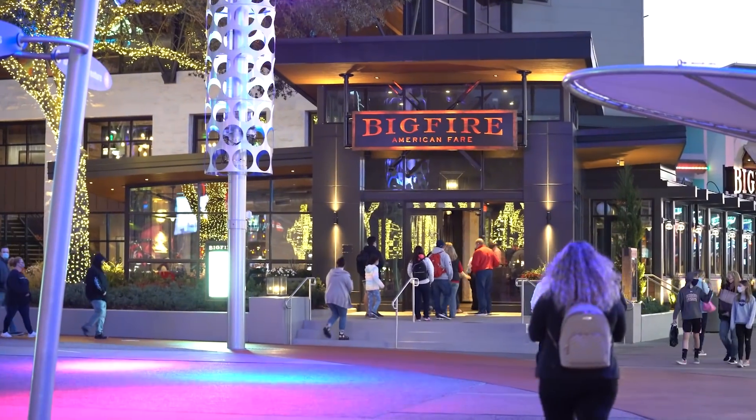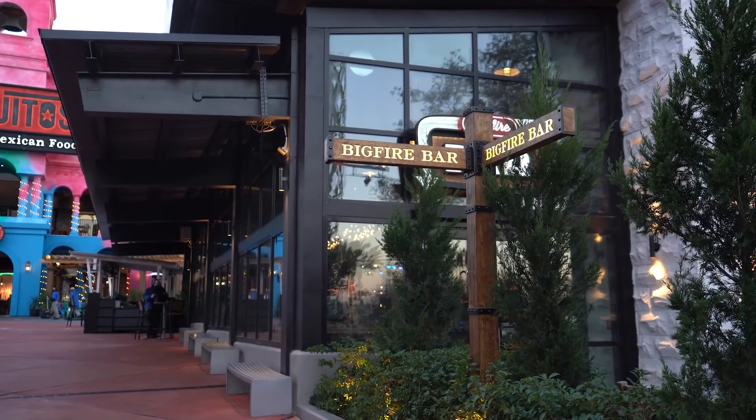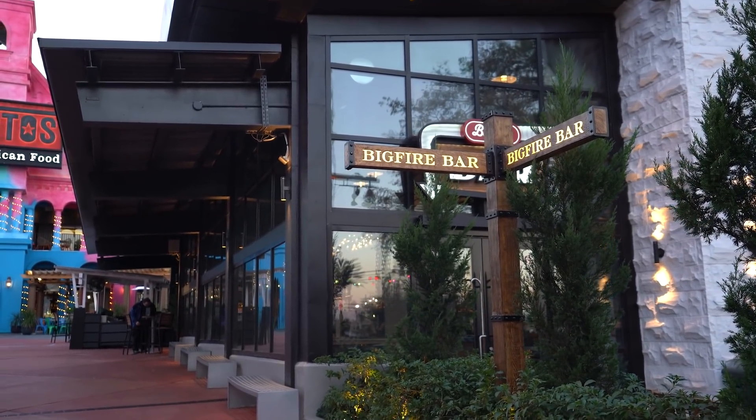Tonight we are at Universal CityWalk Orlando and we are dining at Big Fire. We do dining reviews every single Monday so be sure to check those out. Here at Big Fire they are serving up American fare, elevated, and they actually cook pretty much everything over an open flame, using a variety of wood to give different smokiness and flavors to the dishes.